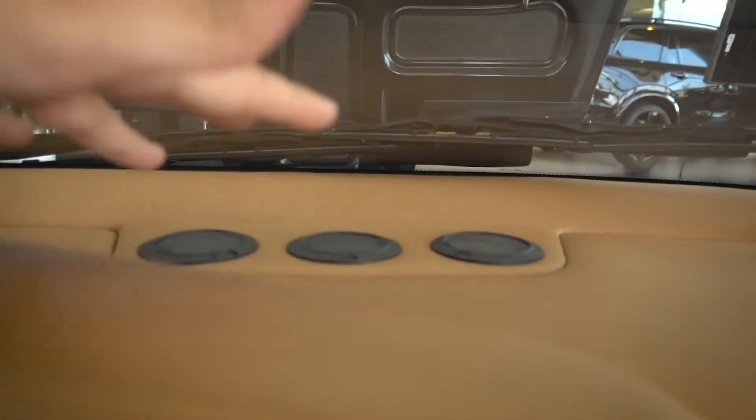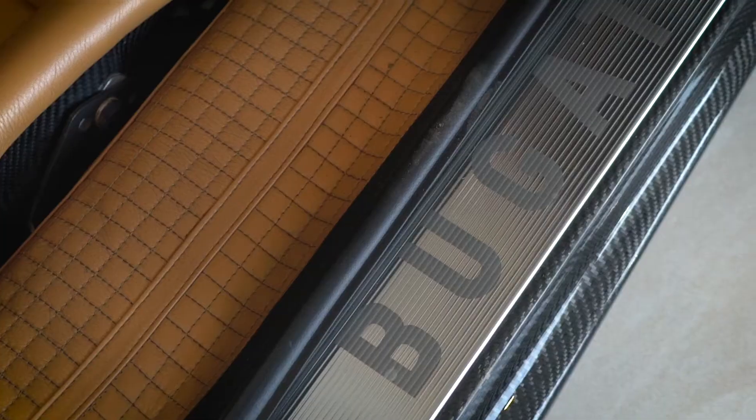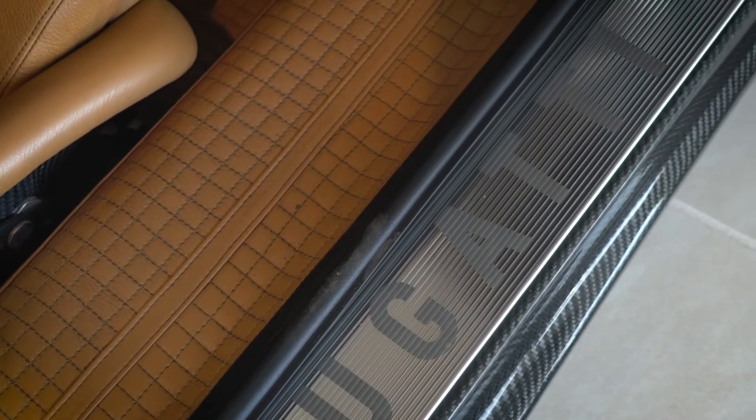That's where the name and number comes from — for those of you who didn't know, like myself. This is gorgeous, and I'm so glad I was able to see this one-off, one of the most epic carbon fiber story cars ever. I hope you guys enjoyed it — see you guys soon.